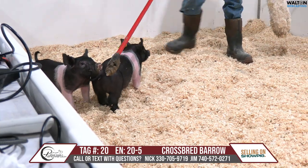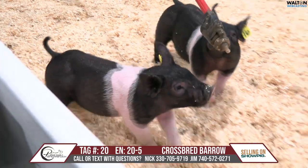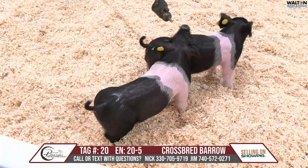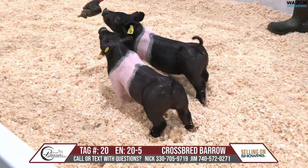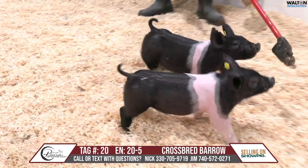That's just a good hog, and there's a lot of extras in that one — a lot of upside through those shows on through the fall. That one there going into some of those majors down in the southwest, that deal through October — watch out for that one. That's tag number 20, ear notch 20-5.